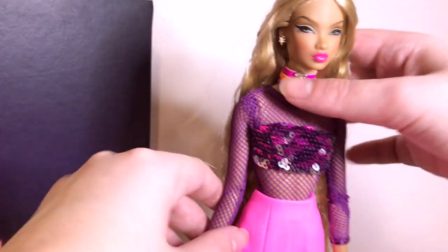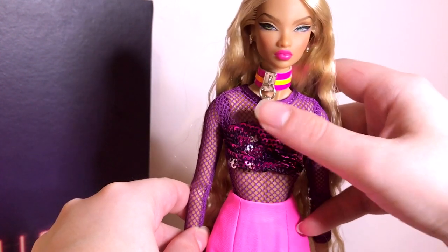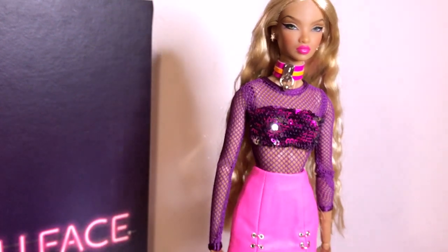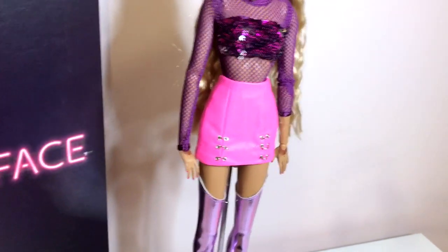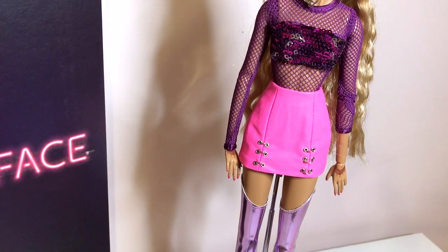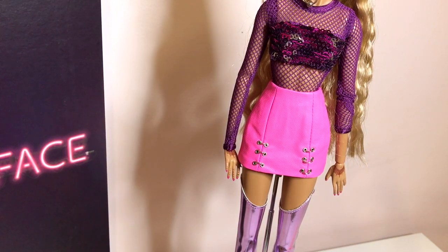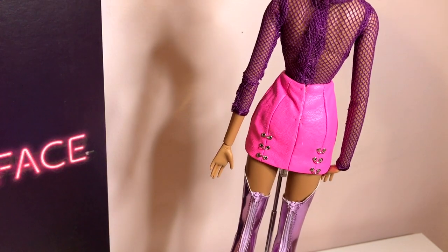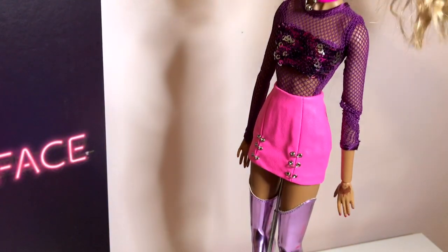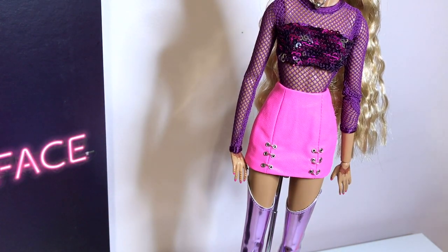Her top is purple mesh with these magical color-changing sequins that I'm sure everyone is tired of seeing, but I guess on this doll it works pretty well. My favorite part of her outfit besides her boots is actually a pink neon skirt — it has these little silver rings on the front which I really like. I think this skirt is very trendy and edgy and cool, so I'm excited to reuse it with other tops. She also has little rings on the back as well. Her purple top is actually a bodysuit so you can reuse that with other things too — maybe with a pair of black pants.